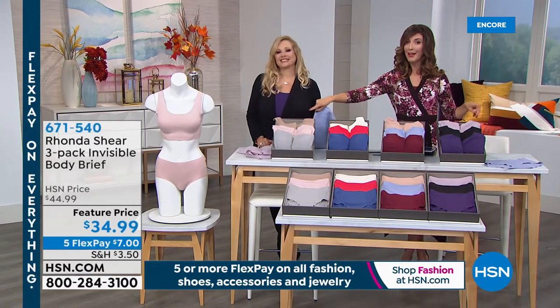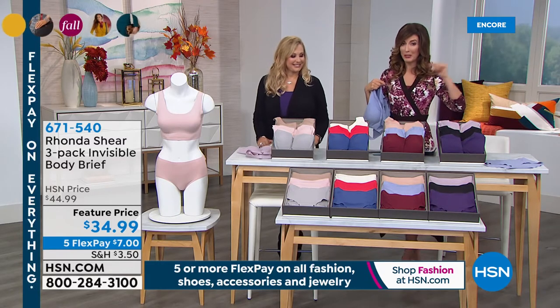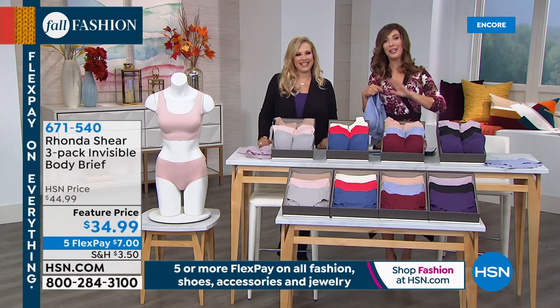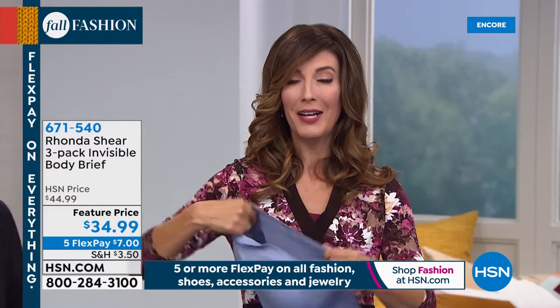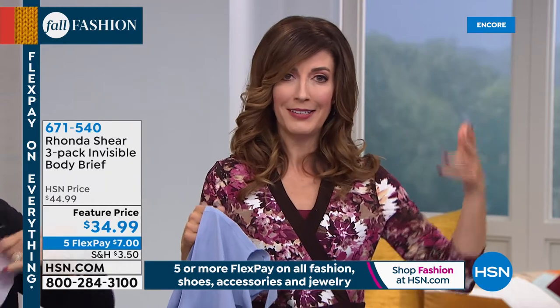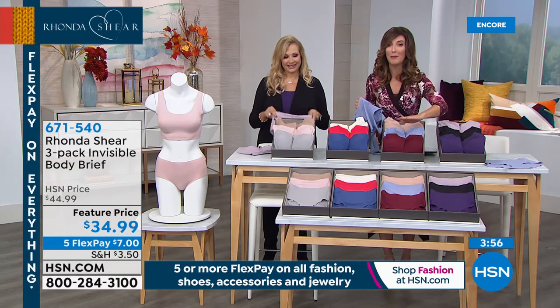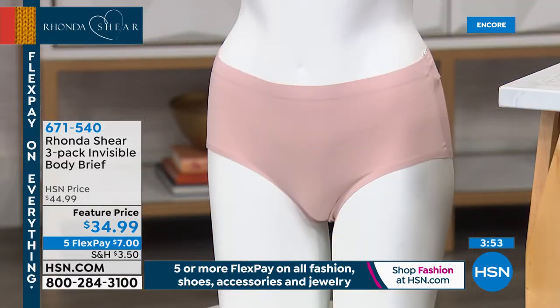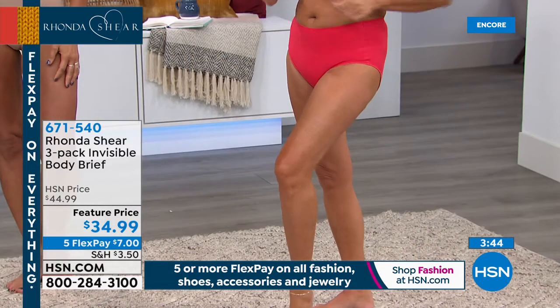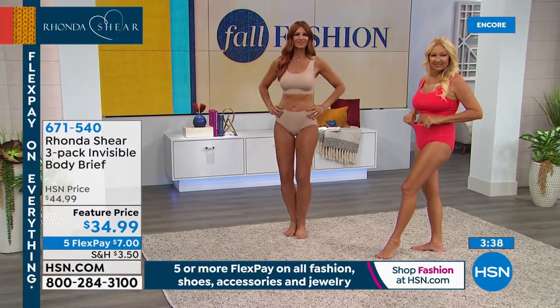Place your order tonight so you can sleep well knowing it's on its way. If you want bras for the whole week, order two sets — that's one bra for every day Monday through Saturday! Add the matching briefs as well. The best time to shop the matching briefs is now — at the start of a today's special we never have as many briefs as bras. A three-pack of briefs is $34.99, or just $7 a month on flex pay.